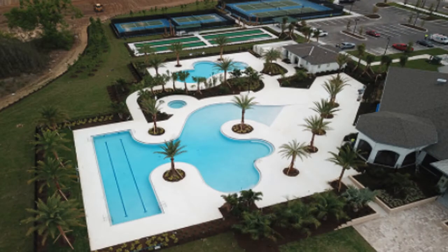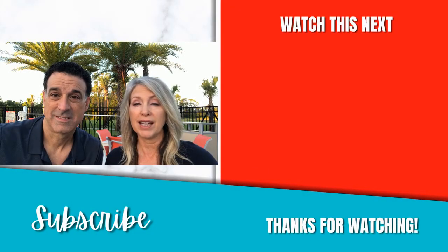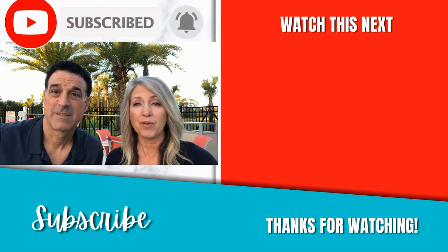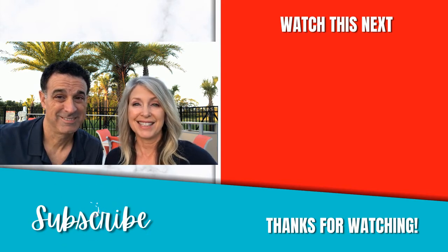You do enjoy the upscale resort-style amenities here, and we do have another video that really goes into detail on the amenities. Thank you for joining us on our tour today. We were excited to show you all about the Four Seasons, so if you have any questions, call, text, or email us. We'd love to help. Don't forget to subscribe — we have more videos coming your way weekly, and don't forget there's a relocation guide below if you're considering Central Florida as your home. Hit those links below. See you soon.